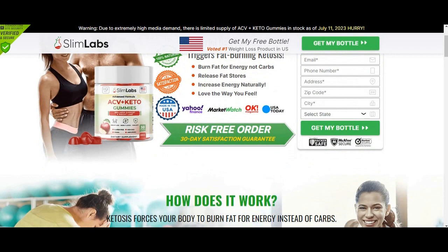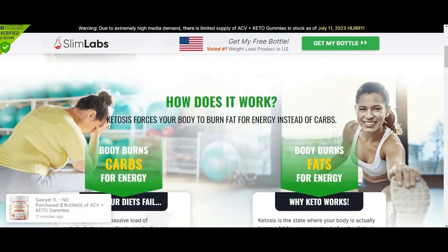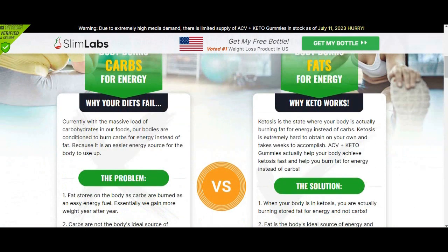And what about the side effects? The supplement has no side effects. It contains only natural ingredients, which eliminates the risk of allergy, side effects, and any other negative consequences of using the gummies. So yes, you can trust this product.